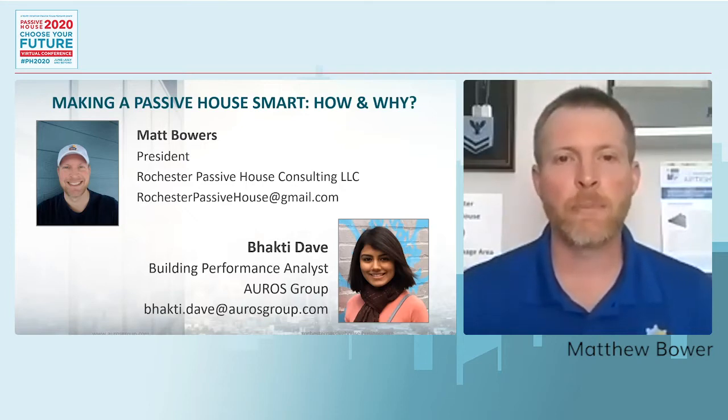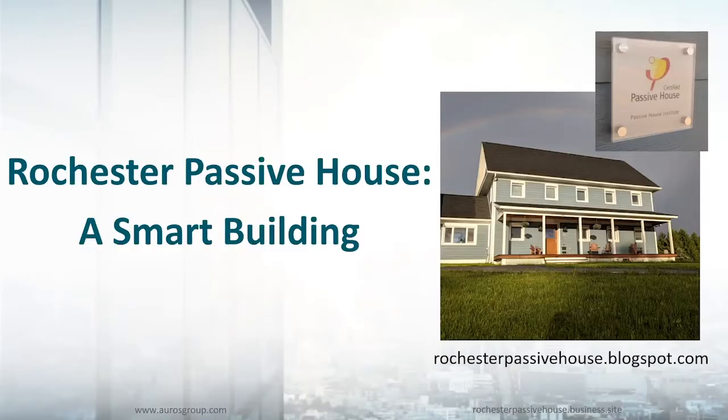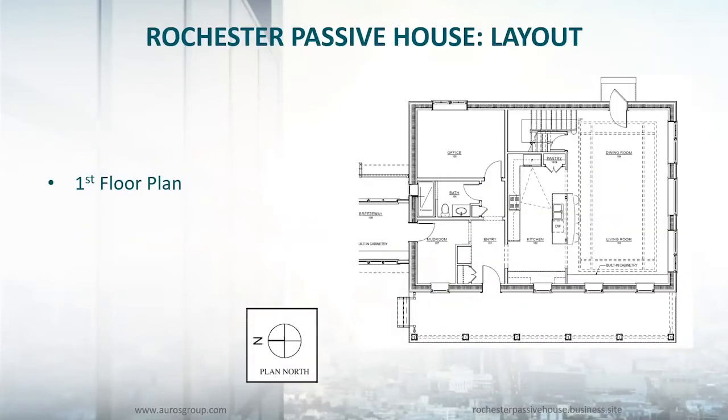Today we're going to be talking about my personal house. In 2016 we built the house and moved in in 2017. I put together a fairly substantial blog, rochesterpassivehouse.blogspot.com, that has more information than you could ever want to know about the house — everything from the design to the construction and then to the data analysis afterwards. The house is a two-story colonial with a full basement. The first floor is a wide open floor plan. The living room and dining room are on the south side of the house with lots of southern glazing.